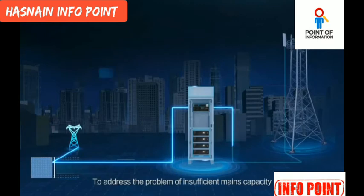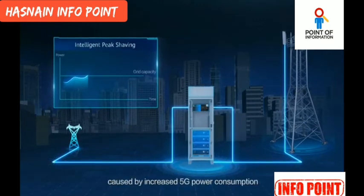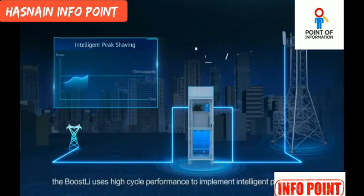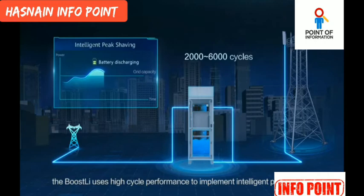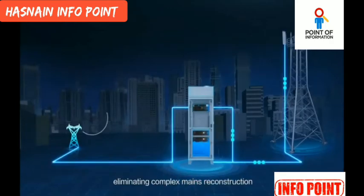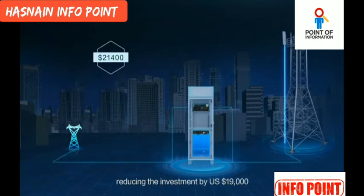To address the problem of insufficient mains capacity caused by increased 5G power consumption, the Boostly uses high cycle performance to implement intelligent peak shaving — discharging at peak load, eliminating complex mains reconstruction, shortening the TTM to one day, and reducing the investment by 19,000 US dollars.